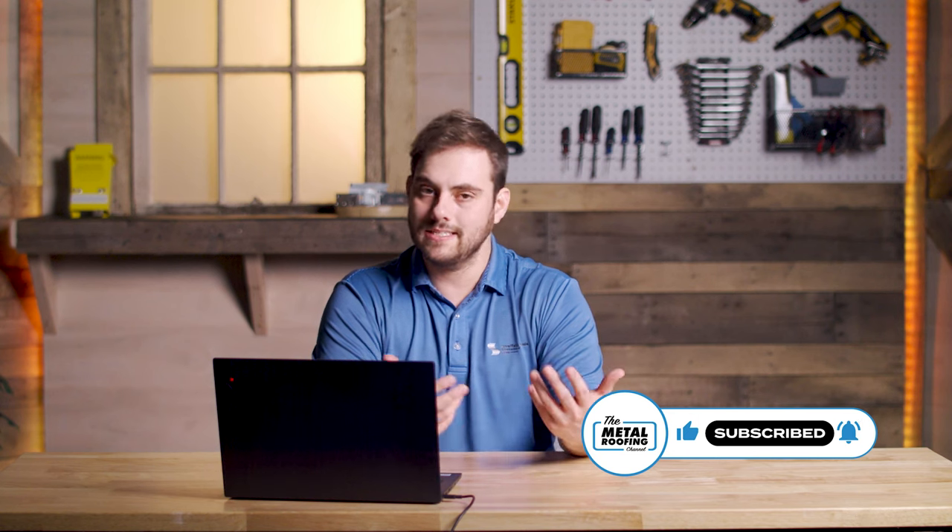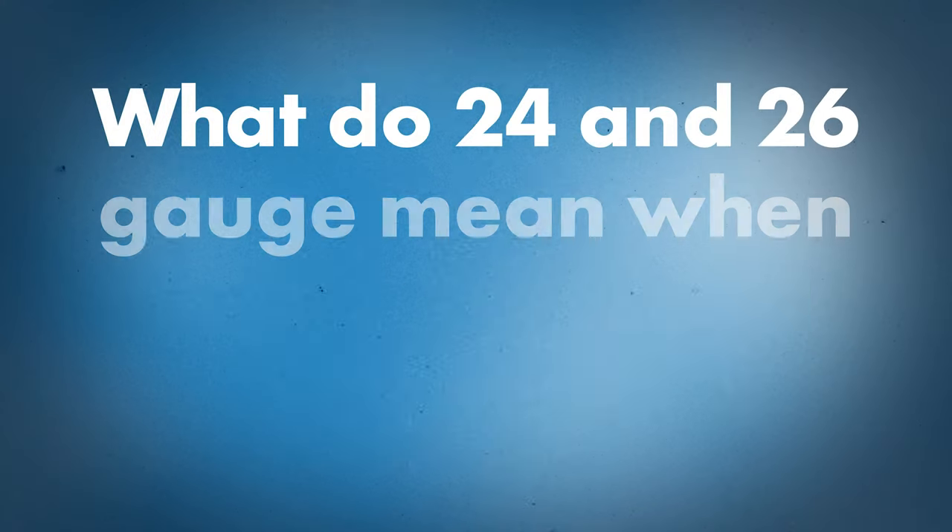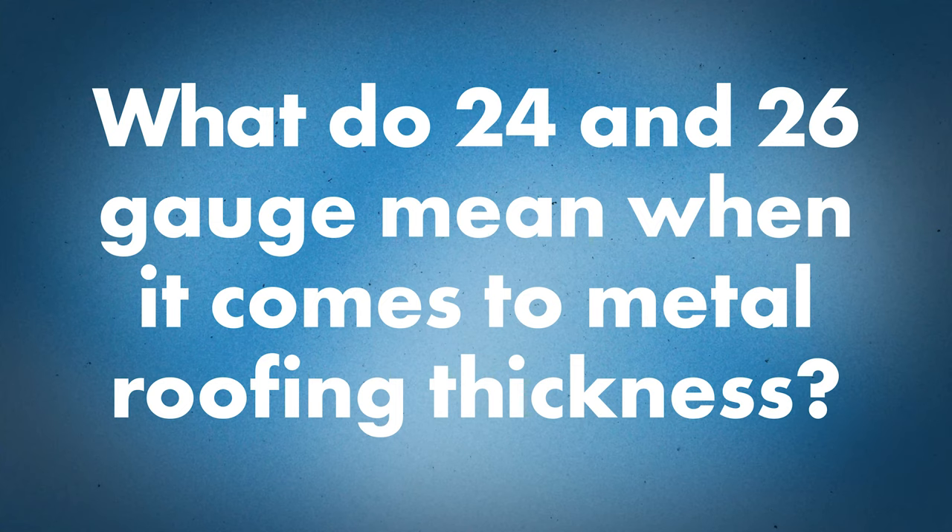24 gauge and 26 gauge are some of the most common thicknesses used in metal roofing today. On this Q&A Monday, I've got Jeff Hawk to help me out. We're going to discuss the differences and kind of dive into what might be best for your project. Jeff, talk to me about what 24 gauge and 26 gauge means when it comes to metal roofing thickness.